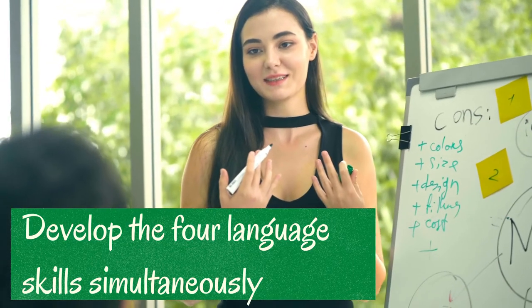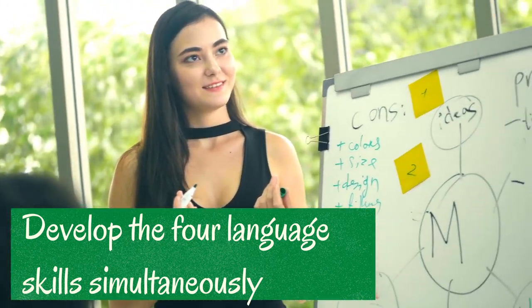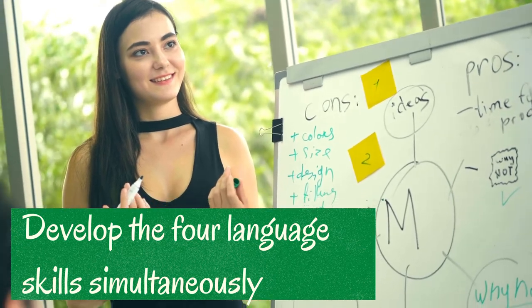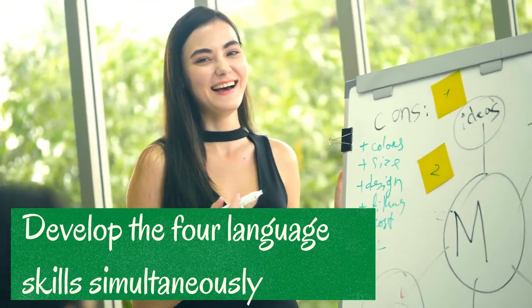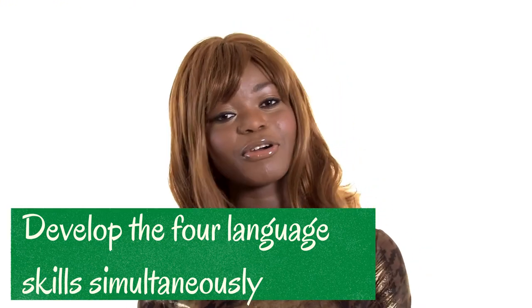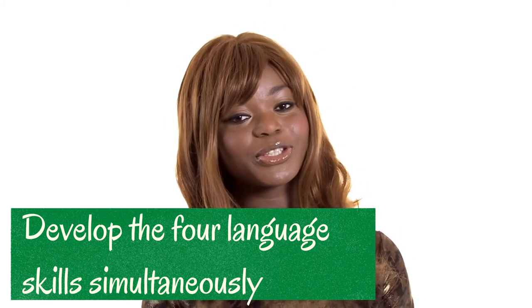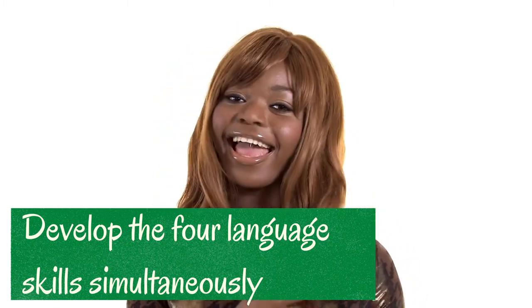You should also focus on developing the four language skills simultaneously, meaning at the same time. The four skills are listening, speaking, reading, and writing. If you practice all of these skills, it will give you more confidence. If you only know how to read and write, then you won't feel confident speaking or listening. So you should practice all four at the same time.